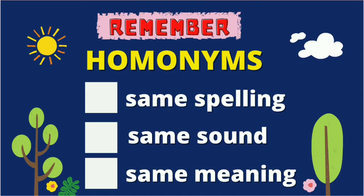Kids, from the lesson that I've discussed, I just want you to answer the following questions. You just have to write check or X. Do homonyms have the same spelling? Do they have the same sound? Or do they have the same meaning?